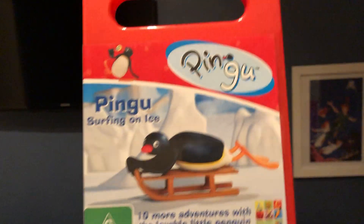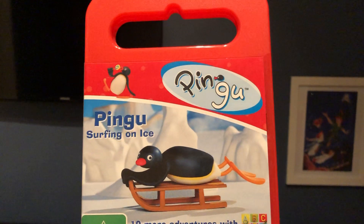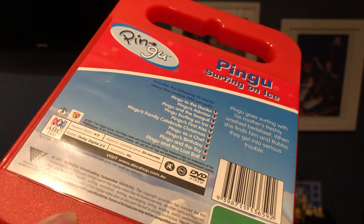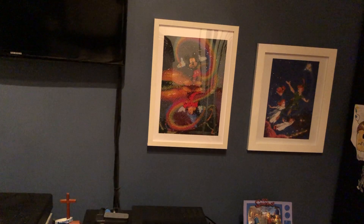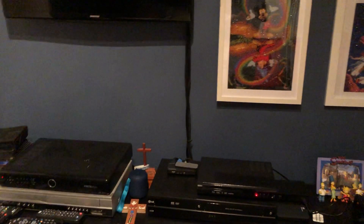The next DVD I have here is Pingu's Surfing on Ice, which I bought from the ABC shops when they were still around in 2015 — in January, when I was on holiday with my family and my auntie and uncle and cousins in the city. Here's the front, the spine, and the back. The first episodes on there are the first 10 episodes probably from Season 2. Here's the disc, and inside it also shows the ABC for Kids DVD pamphlet available to buy.